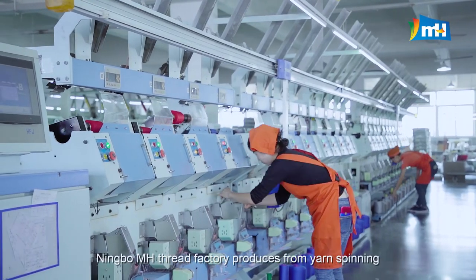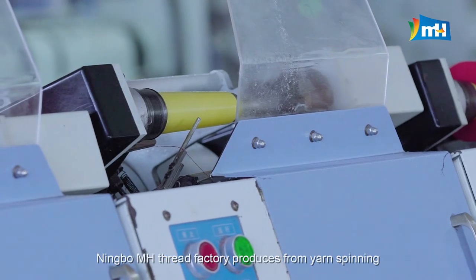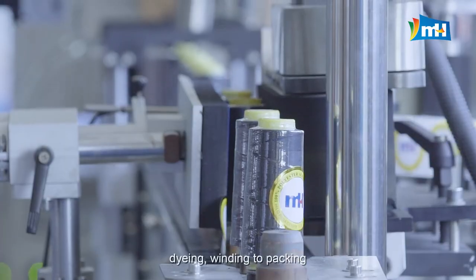Ningbo MH Thread Factory produces from yarn spinning, dyeing, and winding to packing.